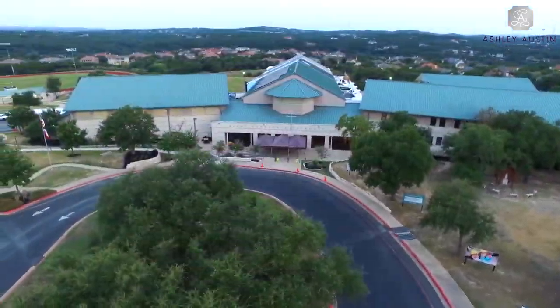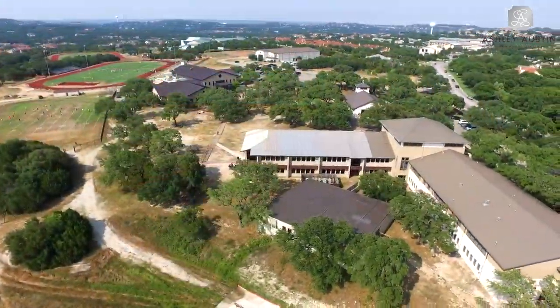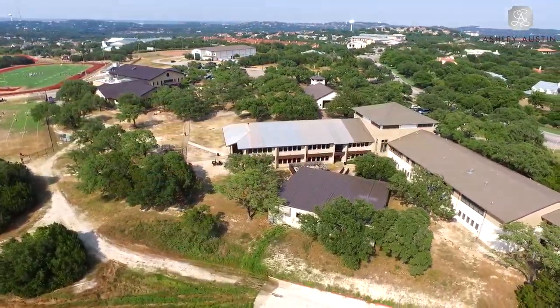This home is also easily accessible to private educational institutions such as the Austin Waldorf School, St. Gabriel's and St. Michael's.